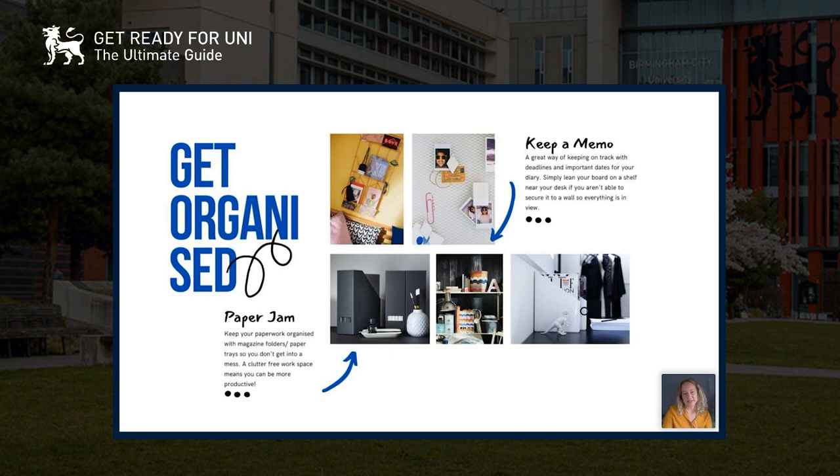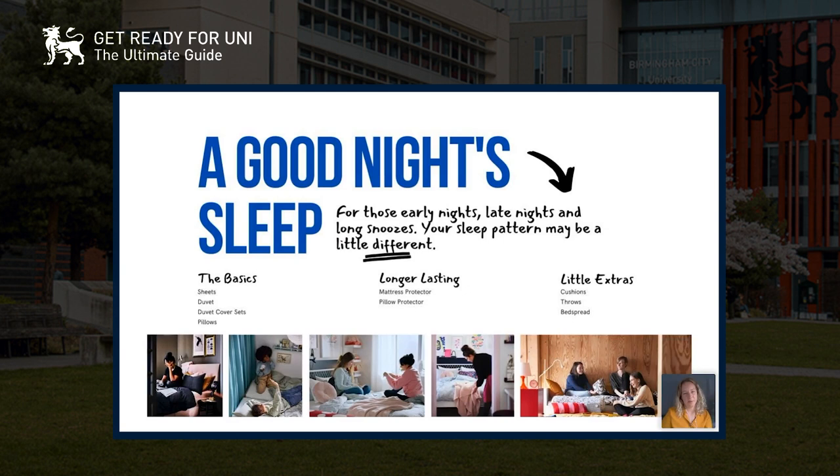A good night's sleep is really important. Your sleep pattern might be a little different — early nights, late nights, long snoozes — it's all going to change. So it's really important to get your bedding right. The basics you need: sheets, duvet, duvet cover sets, and pillows. It's good to have a couple of sets of each so if you're a little behind on the laundry you've got a backup and don't have to do your washing straight away.